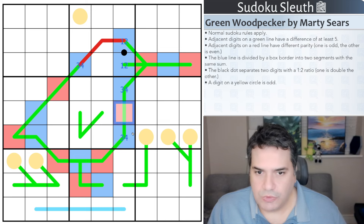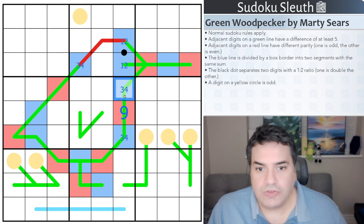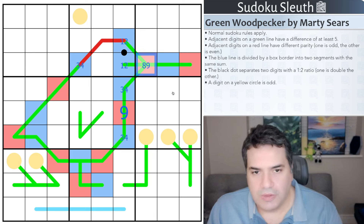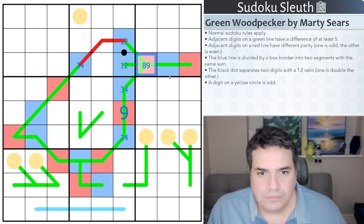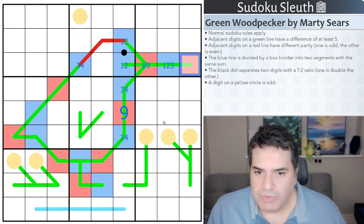Clearly one of these is a 4, so the middle must be a 9. This cell has to be 8 or 9 because it sees both a 3 and a 4. This can't be a 4 because that would give a double 9 in the same row, so it's 1, 2, or 3. This is a good start — we've already placed a digit in under 3 minutes, and we can keep going from here.